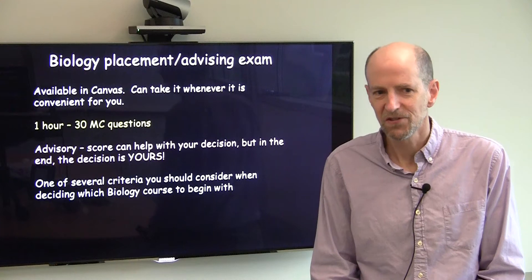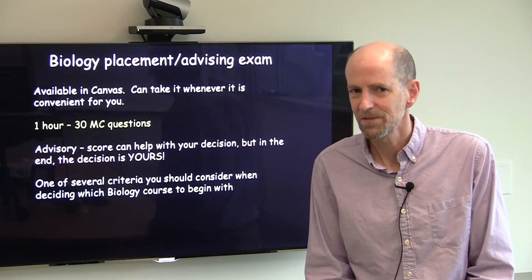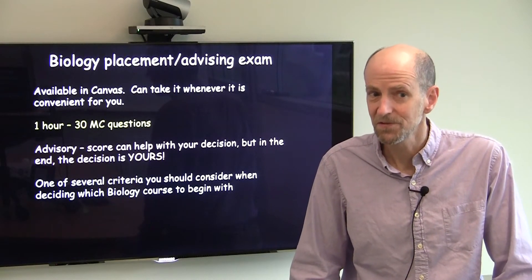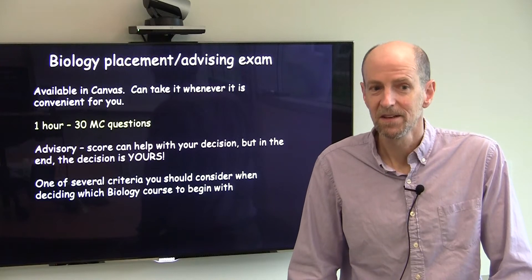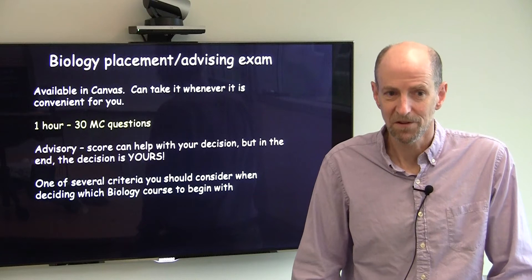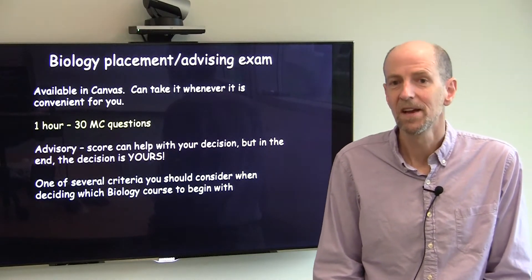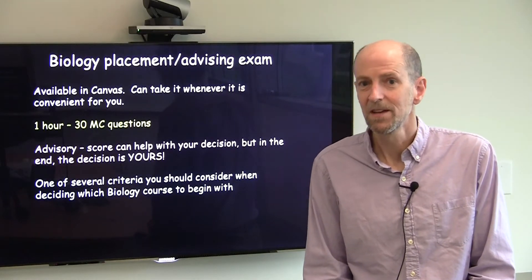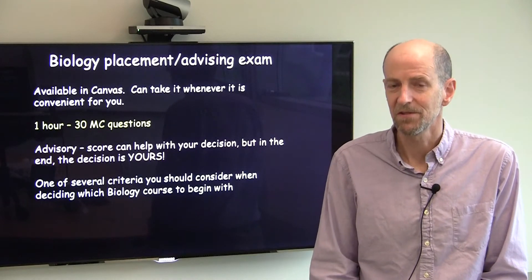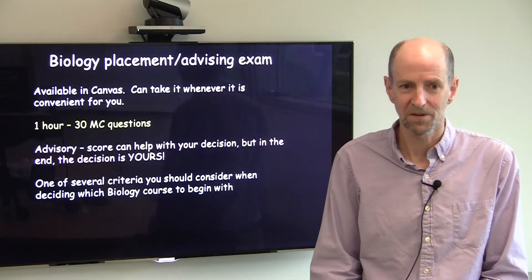To help guide your decision, we have put together a Biology placement/advisory exam. This is available to all incoming students in Canvas, and you can take it at any point now or any time throughout the year. This is a one-hour test, 30 multiple-choice questions, and unlike some placement tests, the results of this test are not binding — they're advisory. Based on your score, we make recommendations about which course might be most appropriate for you.